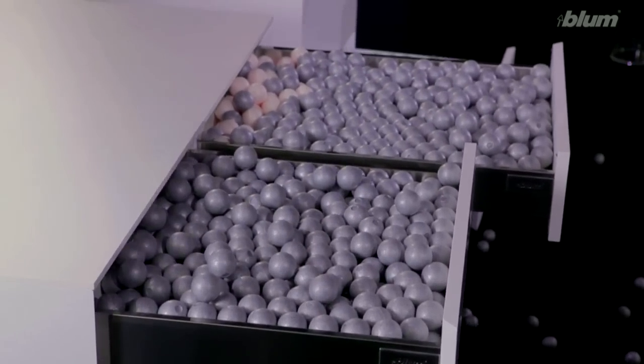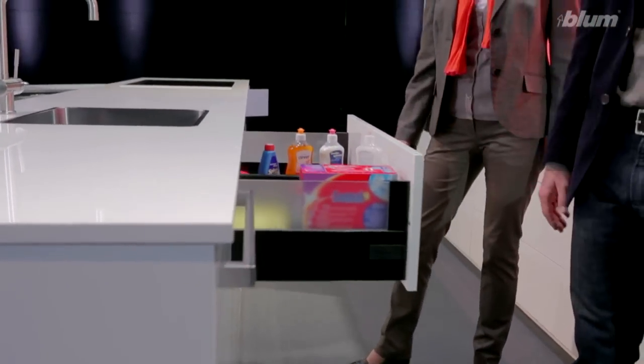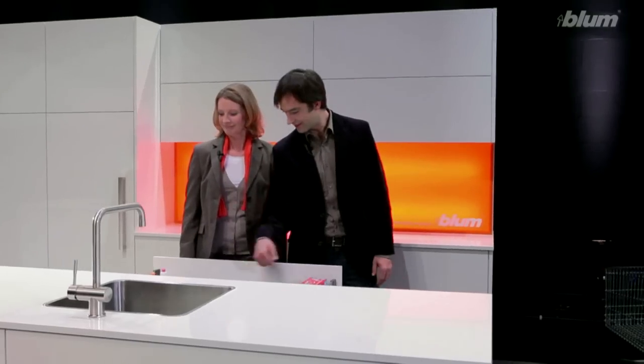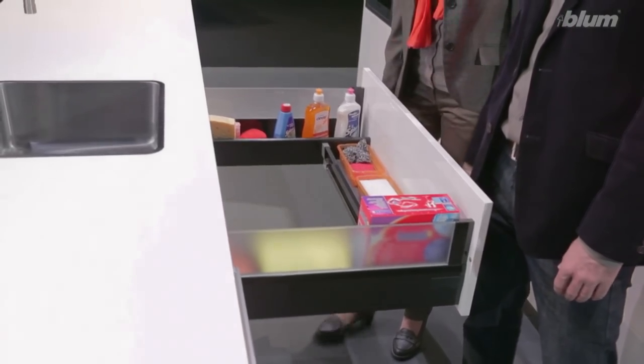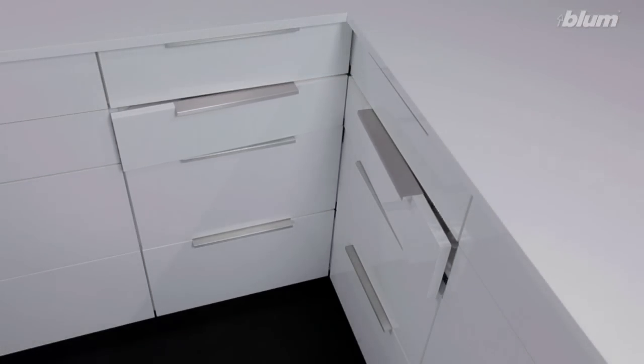But you can also create new storage space. Clever solutions like this give you storage space you didn't have before. You're using every inch of storage space. There are also practical cabinets for corners and for provisions.